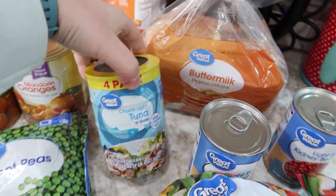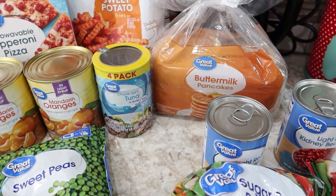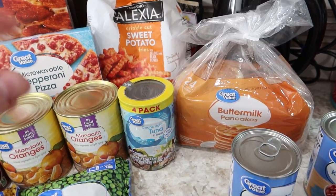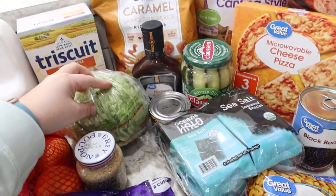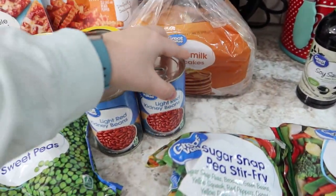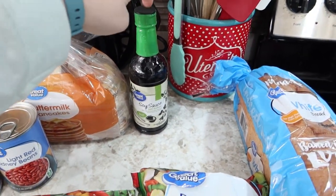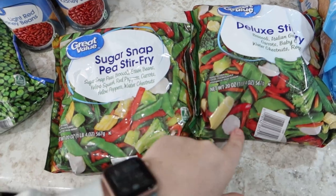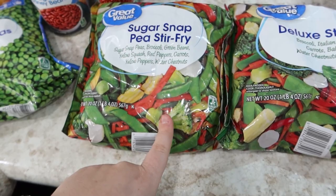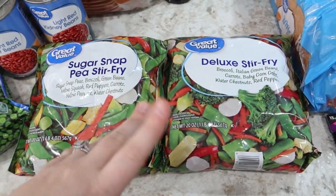A four-pack of chunk light tuna for myself — I've been doing tuna wraps. I'll use either the low carb wraps and make an actual wrap, or make a little tuna salad and roll it up in iceberg lettuce. Two cans of kidney beans for cowboy stew. Some soy sauce because we're getting low and we're doing chicken stir fry this week. Two bags of stir fry veggies — the sugar snap pea stir fry and the deluxe stir fry, so it has some of the same veggies but gives variety.